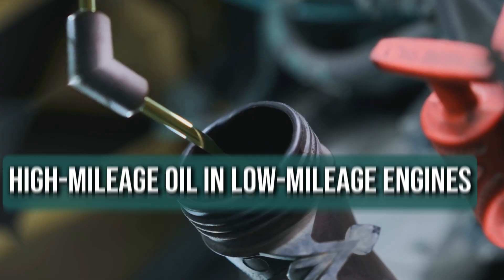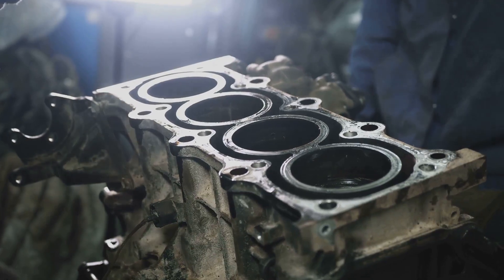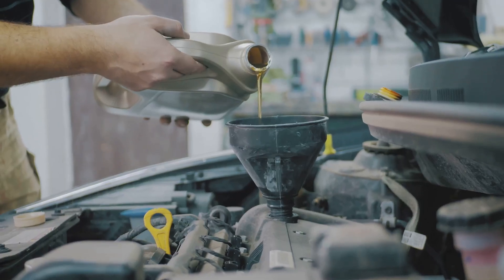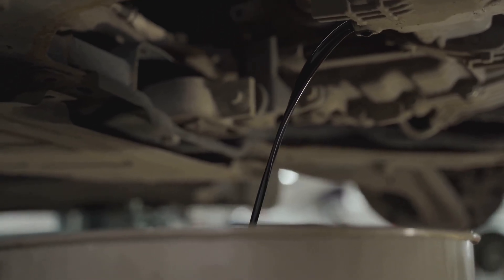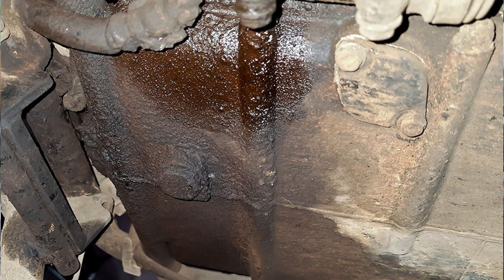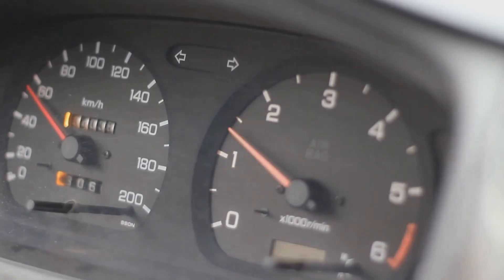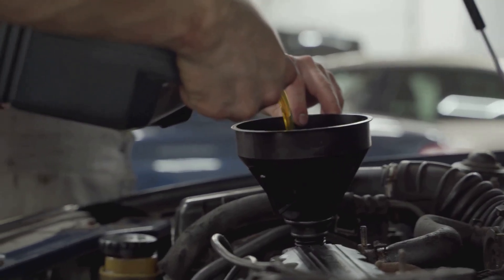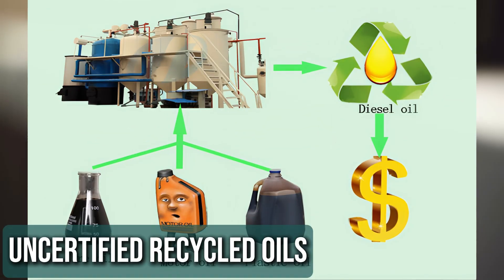High mileage oil has special additives that help restore old seals and gaskets, keeping an aging engine running smoothly. But putting it in a newer engine too soon can do more harm than good — the extra additives can cause seals to swell unnecessarily, leading to leaks and other problems. It's best to wait until your car hits 75,000 miles before making the switch.